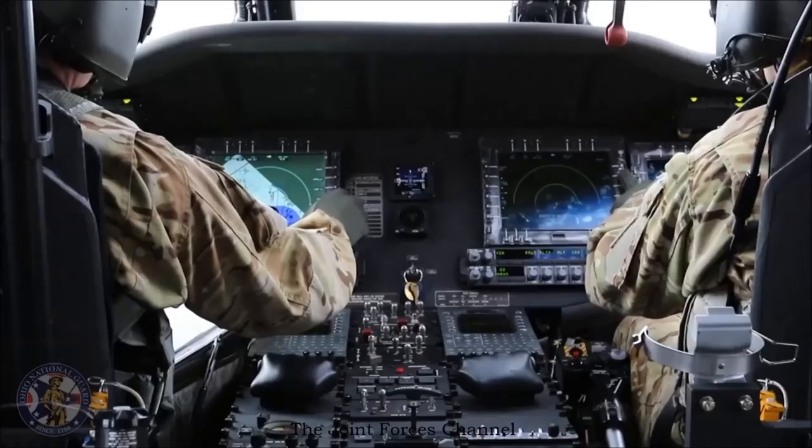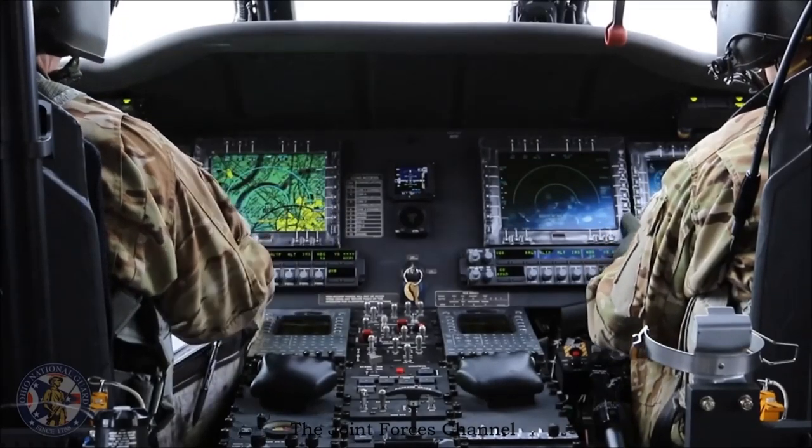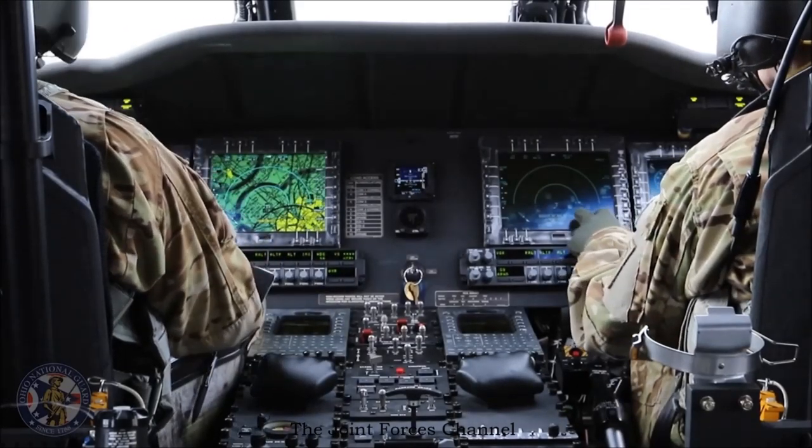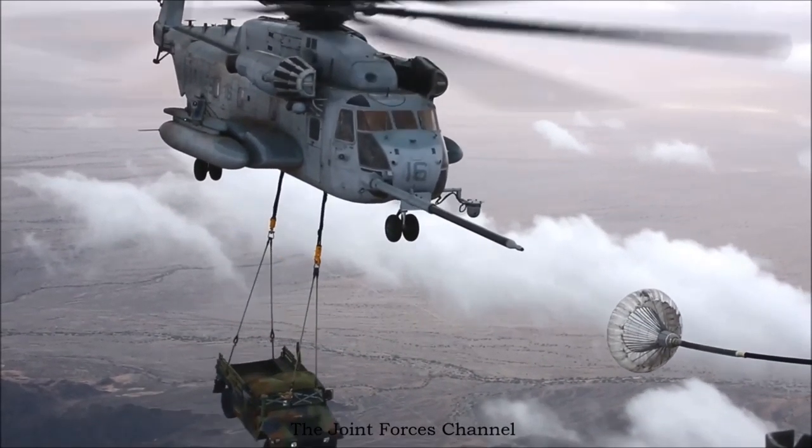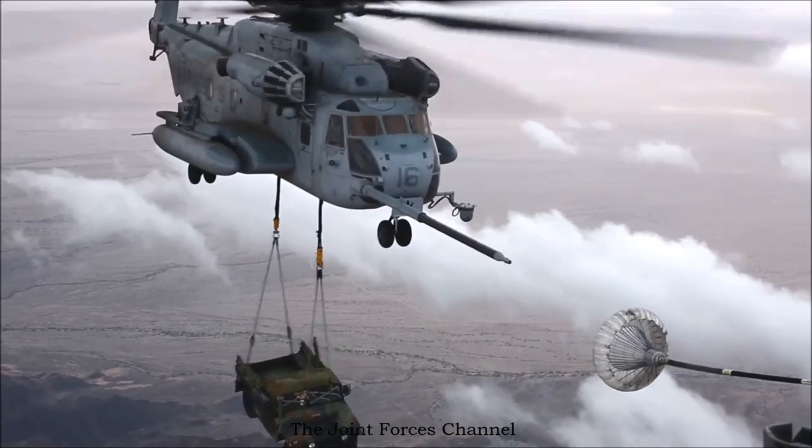From then on, dual collectives became standard for side-by-side seating, and a helicopter pilot could fly from either the left or right seat. Apart from historic reasons, there were some operational advantages too, since most helicopters are more inherently unstable than most airplanes.